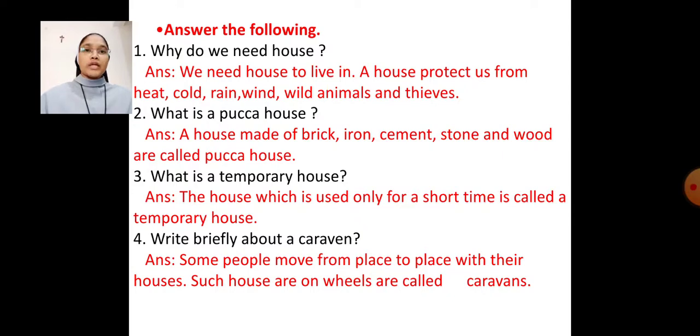Question number 3: What is a temporary house? Answer: The house which is used only for a short time is called a temporary house.